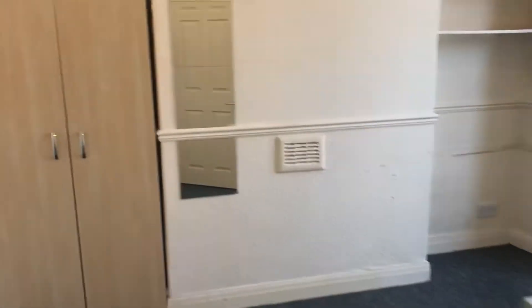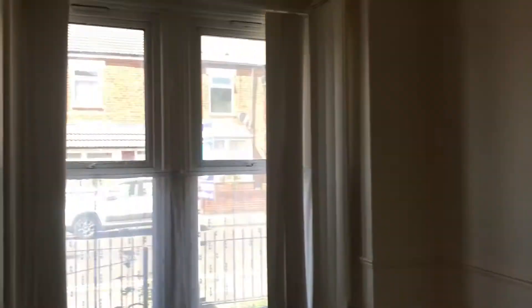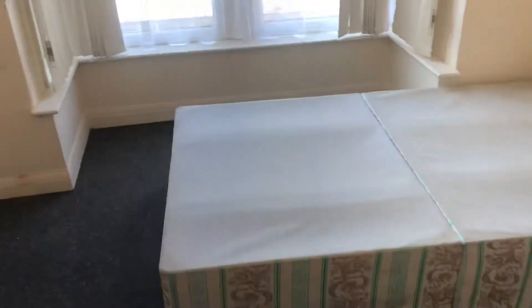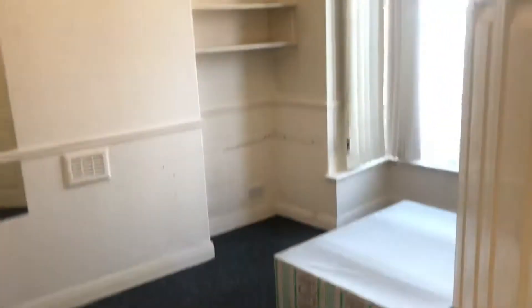First of all, you've got a living area. It has got furniture in at the moment, so it could potentially be used as a bedroom as well. And you've got a big window looking out onto the front, and a radiator there as well. So really good spacious rooms — it's an older property, so they tend to be a little bit bigger than the ones they build nowadays.